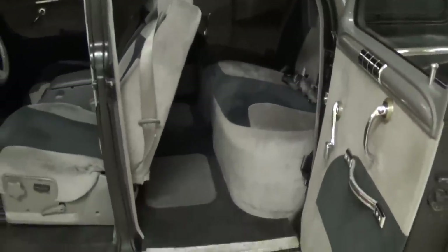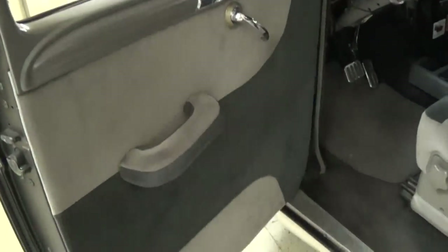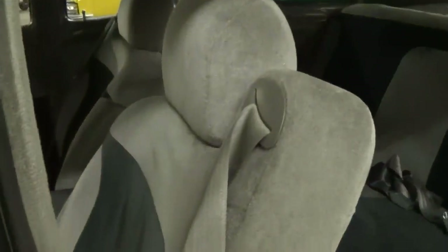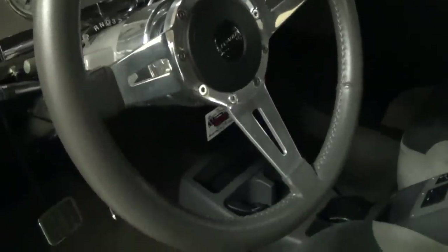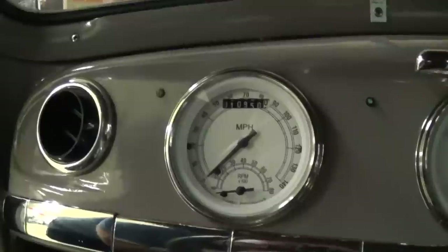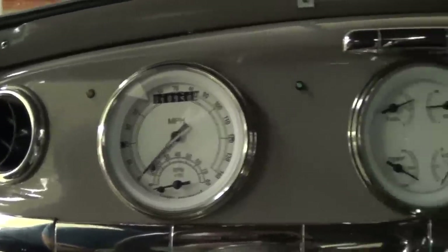It opens up nice and wide so you have nice access. It has a full custom interior — nice two-tone, comfortable bucket seats up front with seat belts integrated into them. That is a power seat with controls on the left side. It has a later model column with tilt and a nice three-spoke leather-wrapped wheel, plus all custom gauges.